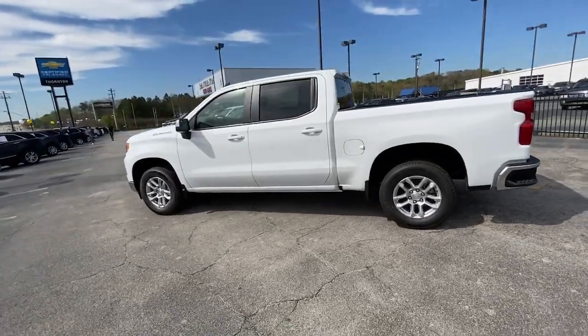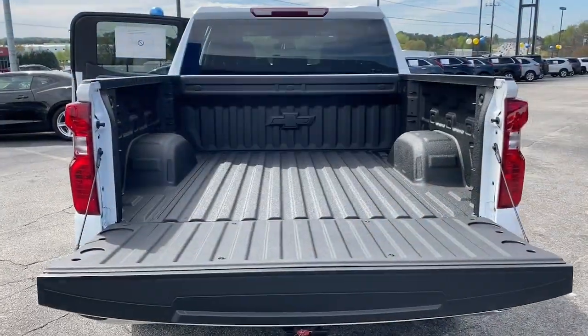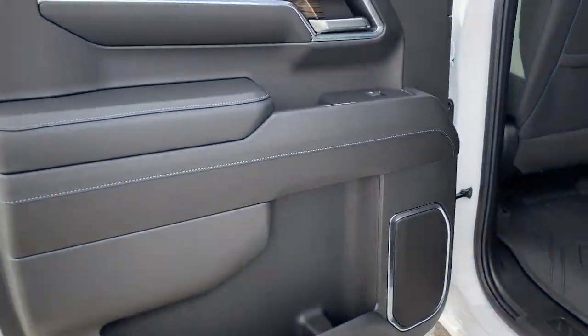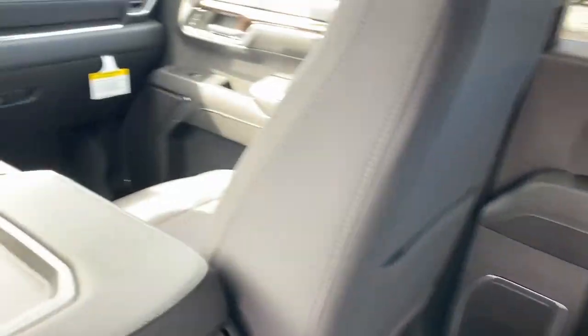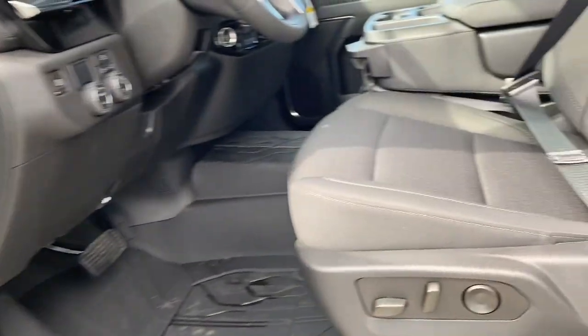These are just some of the great options this vehicle comes with: Apple CarPlay and/or Android Auto, heated driver's seat, keyless entry, satellite radio, lane-keeping assist, heated mirrors, premium sound system, remote engine start, bed liner, and heated front seat.